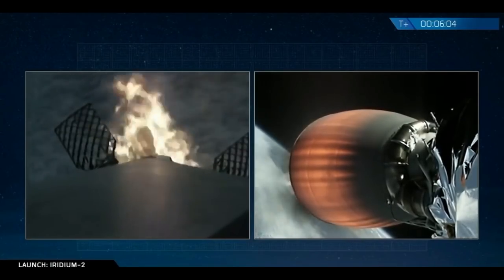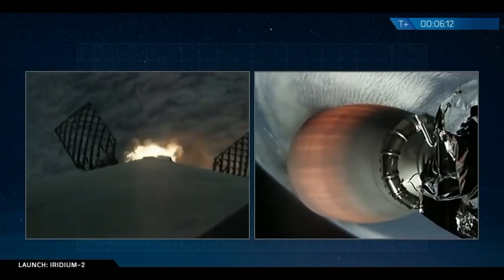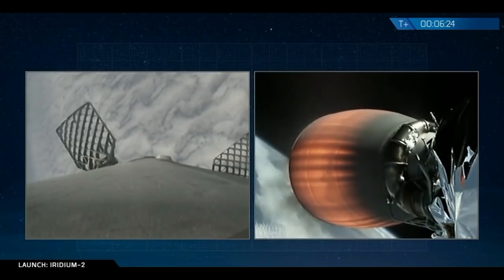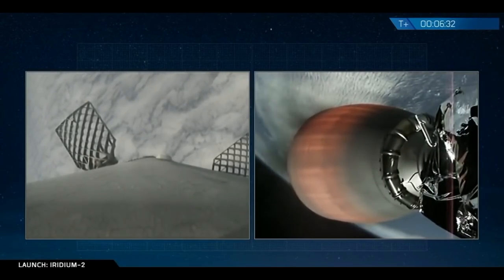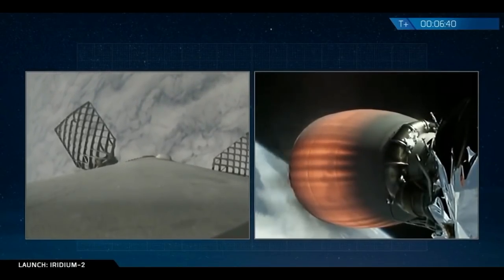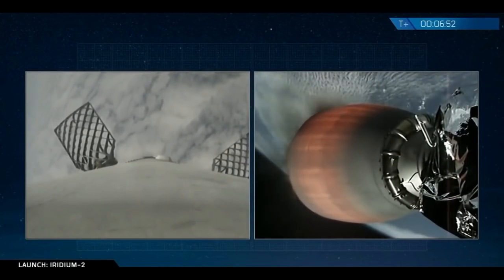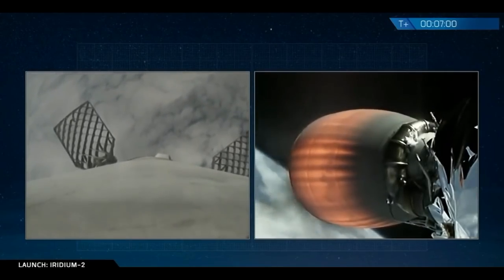Six minutes into flight. You can see the entry burn is underway on the Falcon 9 first stage, bringing it back to the drone ship titled Just Read the Instructions, awaiting it in the Pacific Ocean. Entry burn is complete. The next burn will be the landing burn. At six minutes and 40 seconds into flight, stage one is headed back to the drone ship in the Pacific Ocean. Second stage continues to head south towards Antarctica as we head for a parking orbit. AOS on the drone ship — acquisition of signal — means the drone ship is now receiving telemetry from the Falcon 9 first stage.